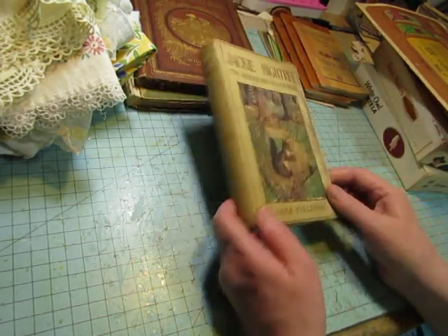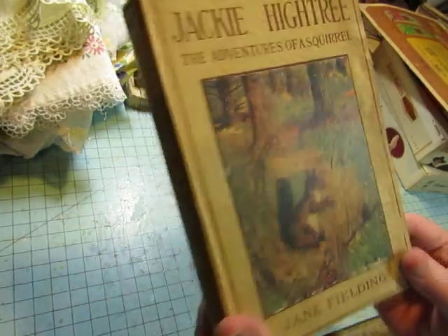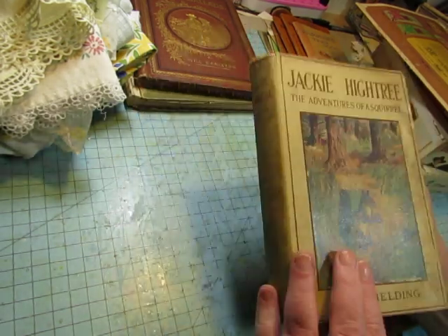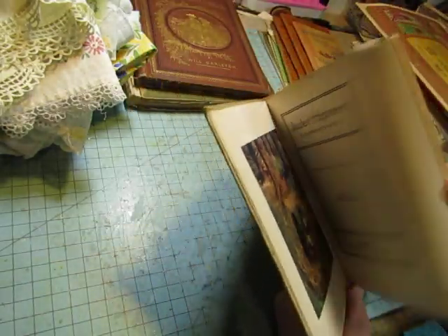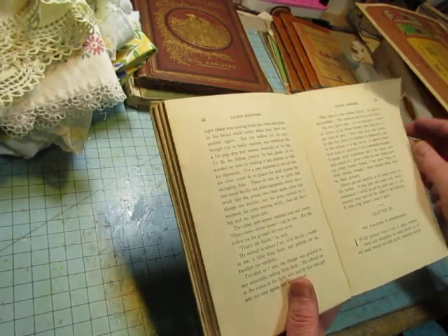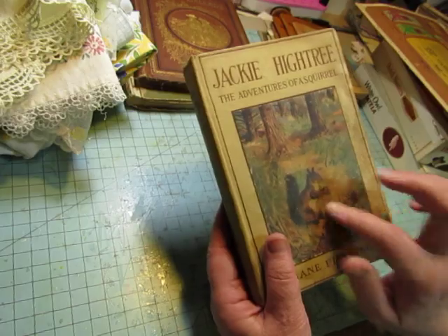Another gorgeous cover is this: Jackie High Tree, The Adventures of a Squirrel. Isn't that fabulous? The only other color picture is the same as on the front. This is 1916. The pages are thick and pulpy kind of paper, so they might crack if I tried to fold them — they're not the best pages. But I got it for the cover.